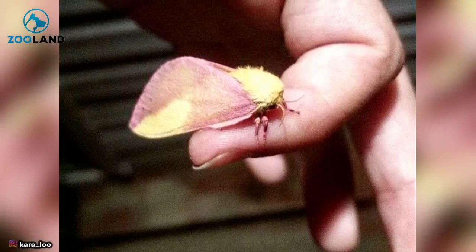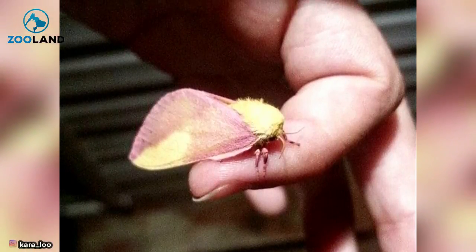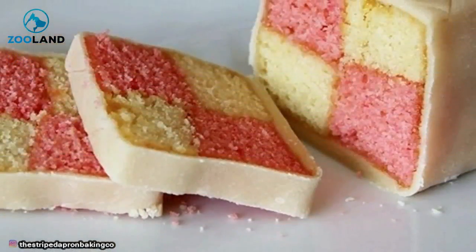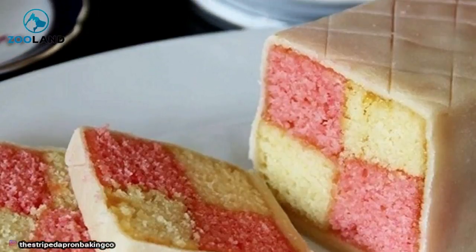The rosy maple moth comes in a variety of colors, but there's one particular species that people are likening to Battenberg cakes. Its colors are astounding, and the species may change your mind forever when it comes to moths.